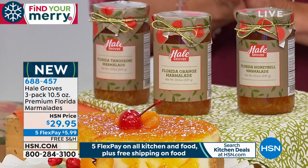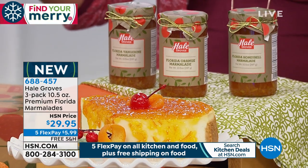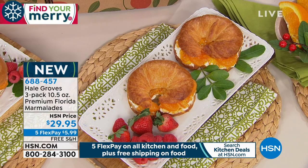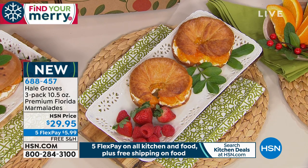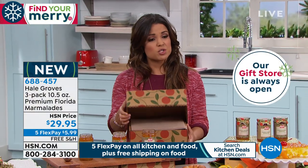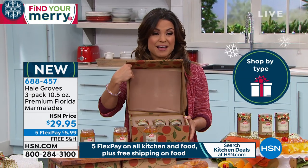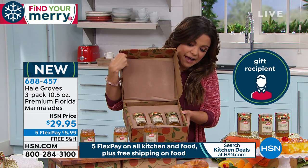We have free shipping and handling right now. Look at all the different ways you can use these — on your toasts, for breakfast sandwiches, or even as a dessert topping on that New York-style cheesecake from David's Cookies. It's the perfect blend of sweet, flavorful, and citrus all melded into one. Each one is 10 and a half ounces. And by the way, you can send delivery direct — if there's someone you'd like to send a little bit of juicy Florida goodness to, you can send it directly to them.